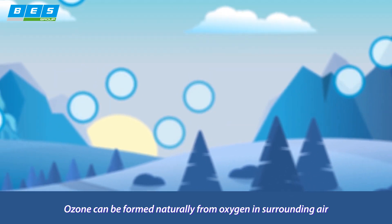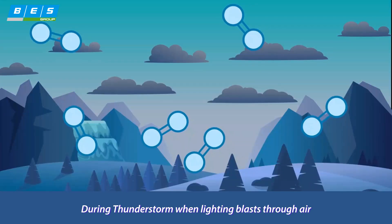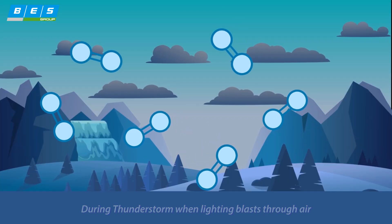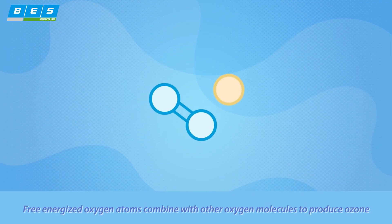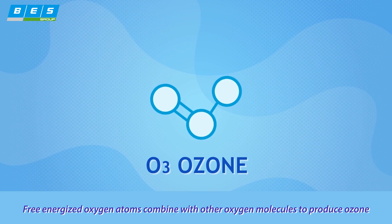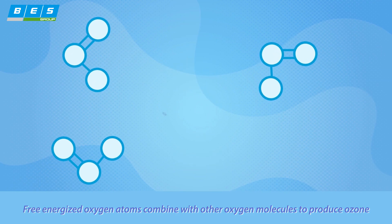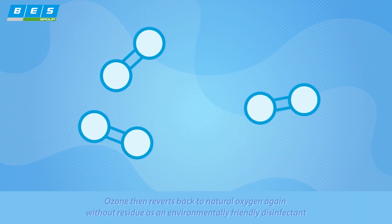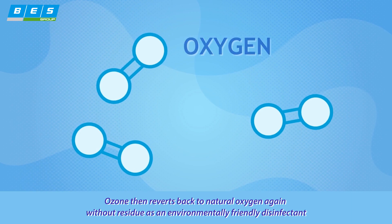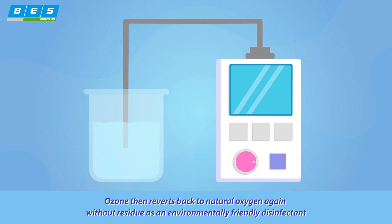Ozone can be formed naturally from oxygen in surrounding air. During thunderstorms, when lightning blasts through air, oxygen molecules are split into atoms by high electricity. Free energized oxygen atoms combine with other oxygen molecules to produce ozone. Ozone then reverts back to natural oxygen again, without residue, as an environmentally-friendly disinfectant.